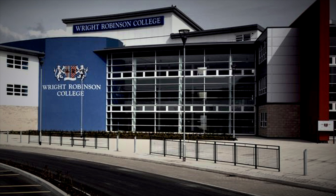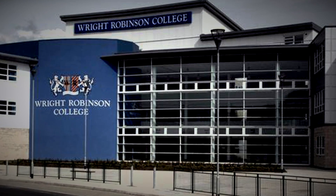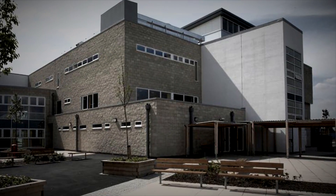Opened by the Prime Minister, the newly rebuilt 43 million pound Wright Robinson College in Manchester is one of the most expensive and technologically advanced network of education buildings in England.